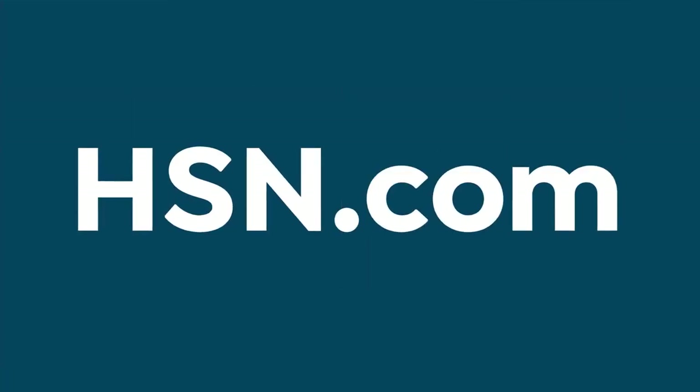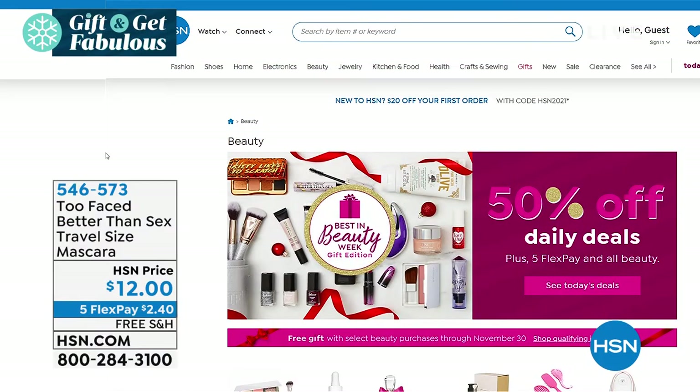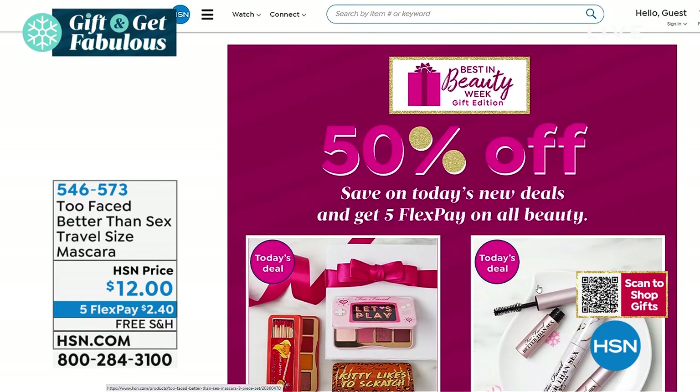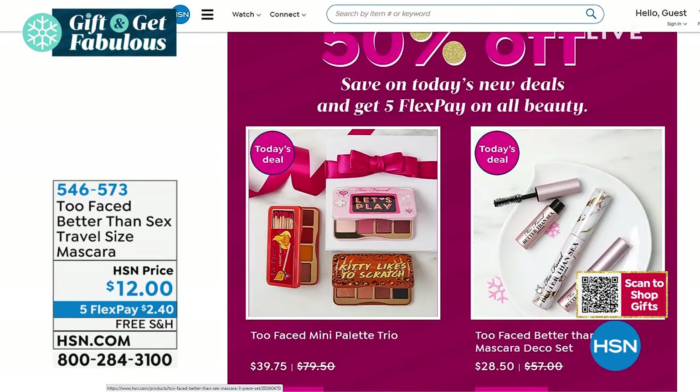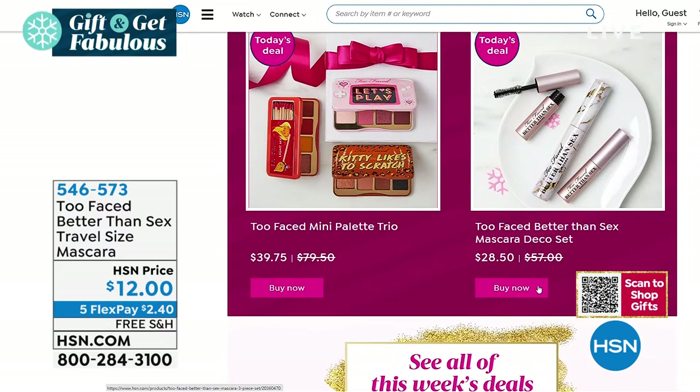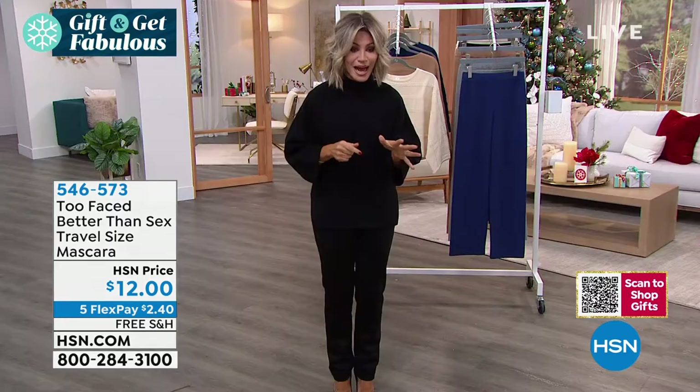We have Best in Beauty Week going on right now at hsn.com — 50% off daily deals including that mascara. There's a lot of great value only on hsn.com. We've got brushes, fragrance, eyeshadow palettes, mascara, lip glosses and so much more. One daily deal is from Too Faced — the palette trio, all three of their most recent palettes that just launched — you get all three for $39, plus the mascara.